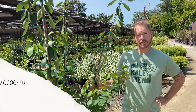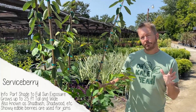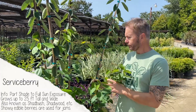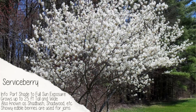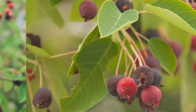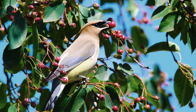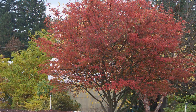First on our list is serviceberry. It's a native tree in North Carolina — a multi-stem, full sun to part sun tree that gets about 25 to 30 feet tall. It flowers in the spring, and then it produces an edible berry that people actually make jams from. Birds absolutely love that berry as well. Come fall, the foliage goes to reds and gold — very striking.